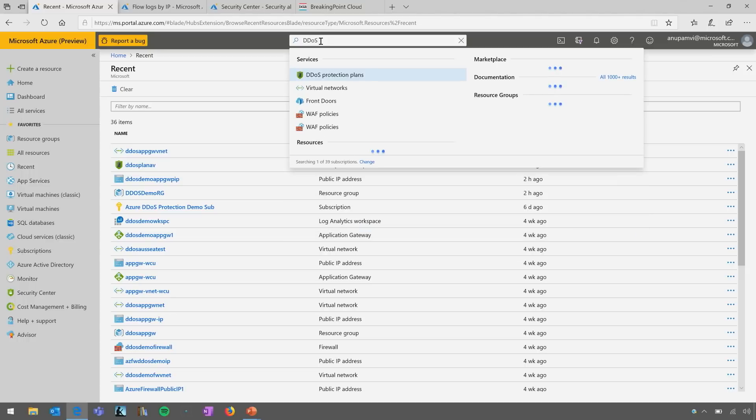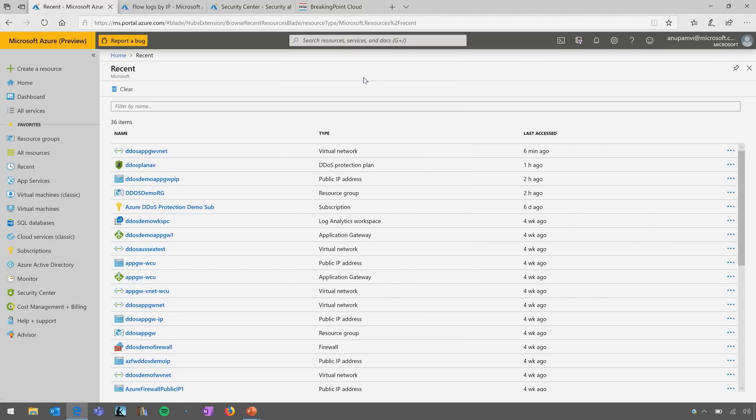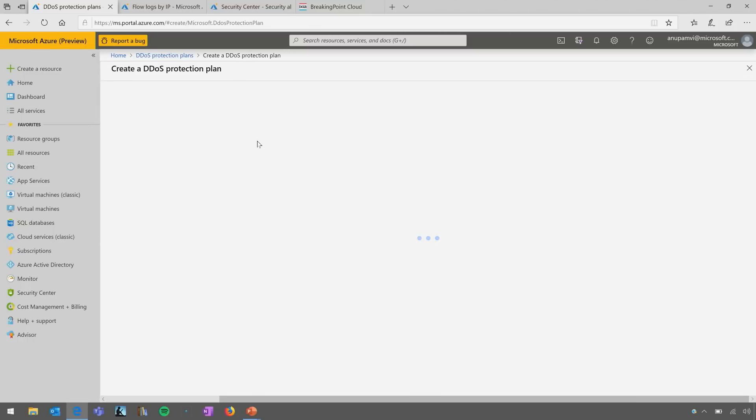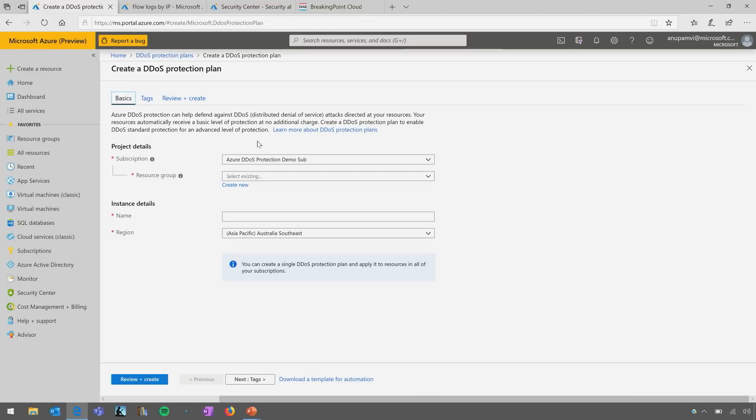All you need to do is type 'DDoS' in the portal and you'll see DDoS Protection Plans. When you create a DDoS Protection Plan — and I already have one created — you give a name to the plan and link it to the subscription. Even though you link the plan to a subscription, it works for the entire tenant. If you have multiple subscriptions in your tenant, you can use the same plan again and again — you don't have to create multiple plans.